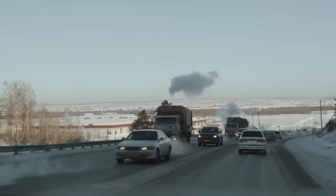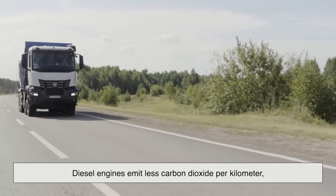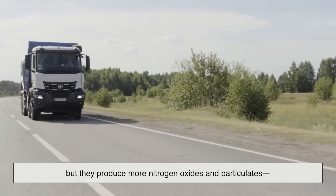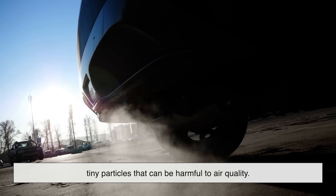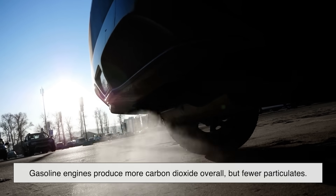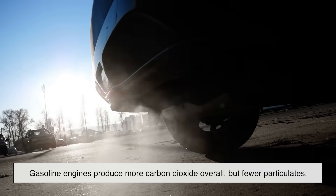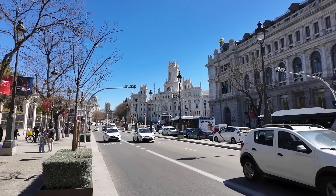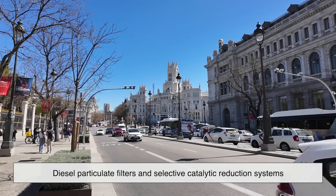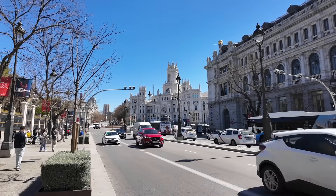There's also the matter of emissions. Diesel engines emit less carbon dioxide per kilometer, which sounds great. But they produce more nitrogen oxides and particulates — tiny particles that can be harmful to air quality. Gasoline engines produce more carbon dioxide overall, but fewer particulates. It's a bit of a trade-off, and that's one reason why modern vehicles, especially in Europe, have had to use diesel particulate filters and selective catalytic reduction systems to meet environmental standards.